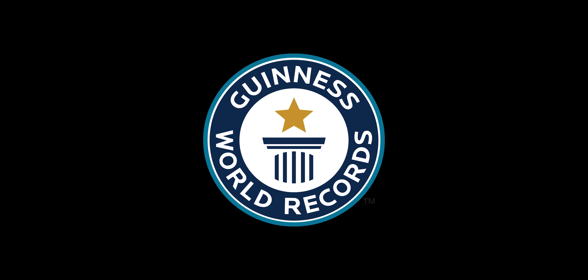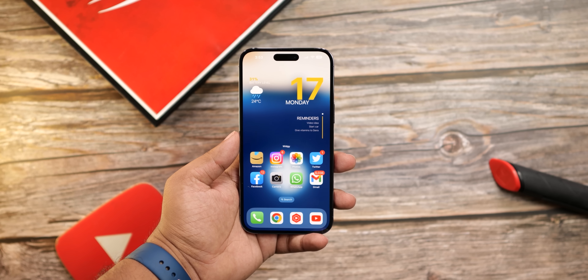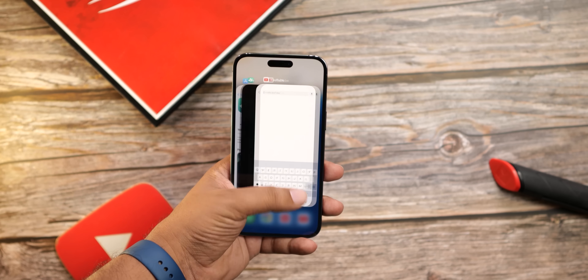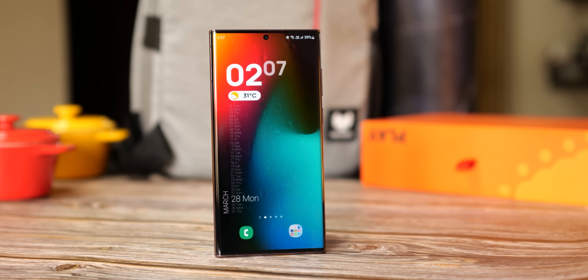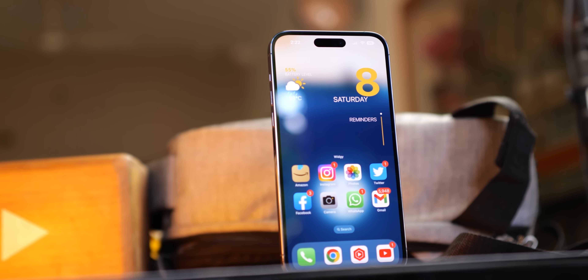Let's start with what appears to be a new world record that the Galaxy S23 Ultra is going to set when it launches in February. When Apple launched the iPhone 14 Pro Max a few months ago, they caught everyone off guard by announcing that it has the brightest display ever put on a smartphone. It was surprising because Samsung was the display supplier, and it was the first time Samsung gave Apple a better display than what they put on their own flagship phone.